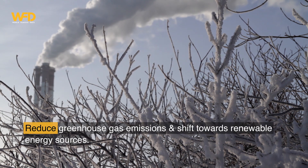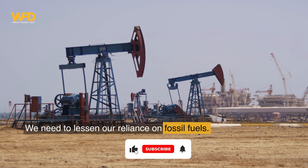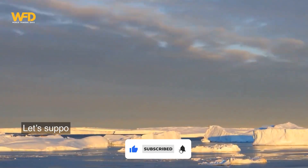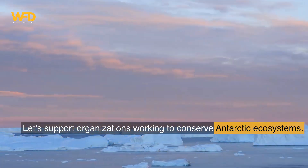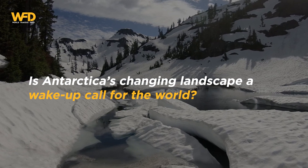We should reduce greenhouse gas emissions and shift towards renewable energy sources. We need to lessen our reliance on fossil fuels. Let's support organizations working to conserve Antarctica's ecosystems. Is Antarctica's changing landscape a wake-up call for the world?